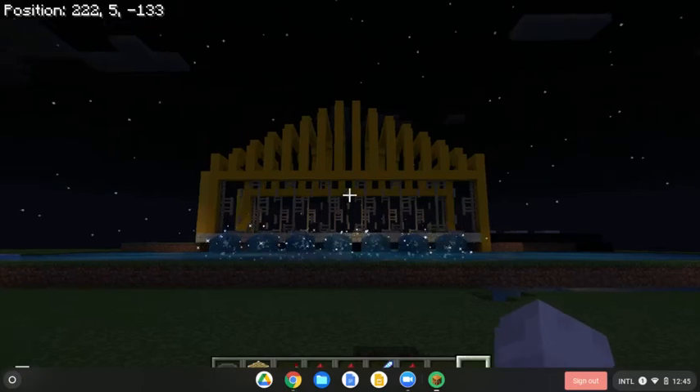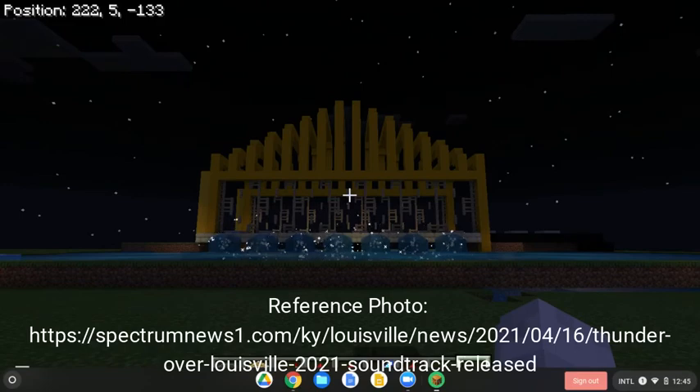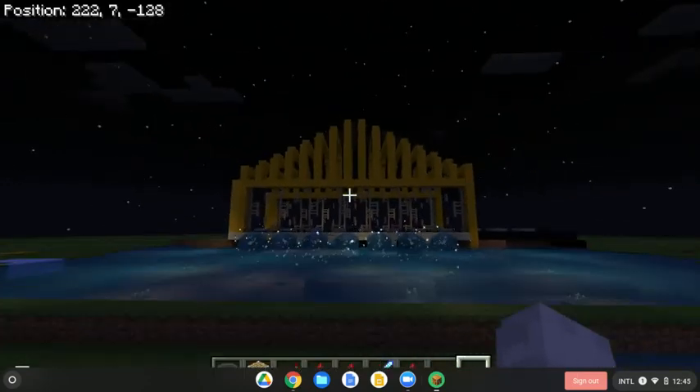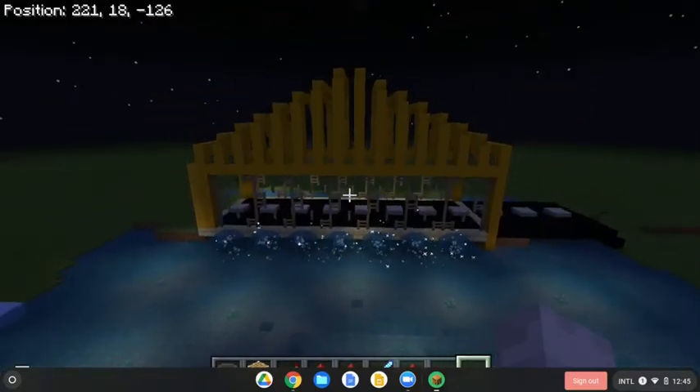Hello everyone, today we are going to be doing the KY — well, I already did it, I'm showcasing it. I'm going to be showcasing the KY Dolby Thunder Overlover.